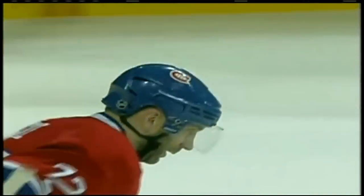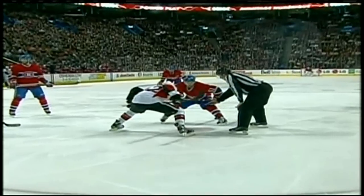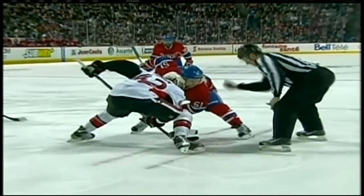P.K. Subban had a tough practice yesterday. He had to talk to his coach about how he overhandled. Ottawa is short-handed again.